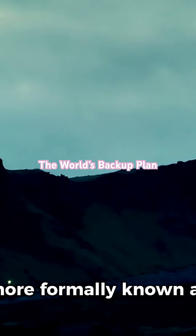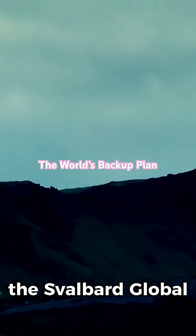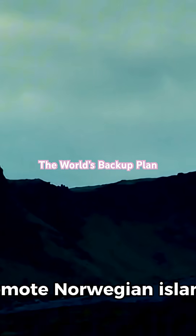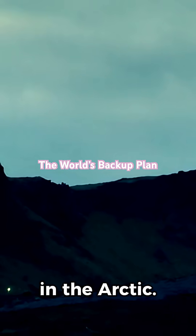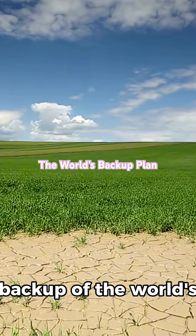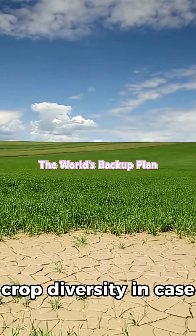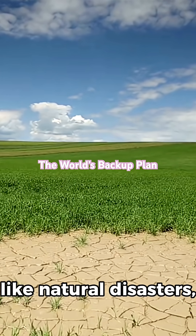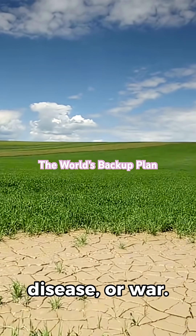The Doomsday Vault is more formally known as the Svalbard Global Seed Vault, a secure seed bank located on a remote Norwegian island in the Arctic. It provides a long-term backup of the world's crop diversity in case of major regional or global catastrophes like natural disasters, disease, or war.